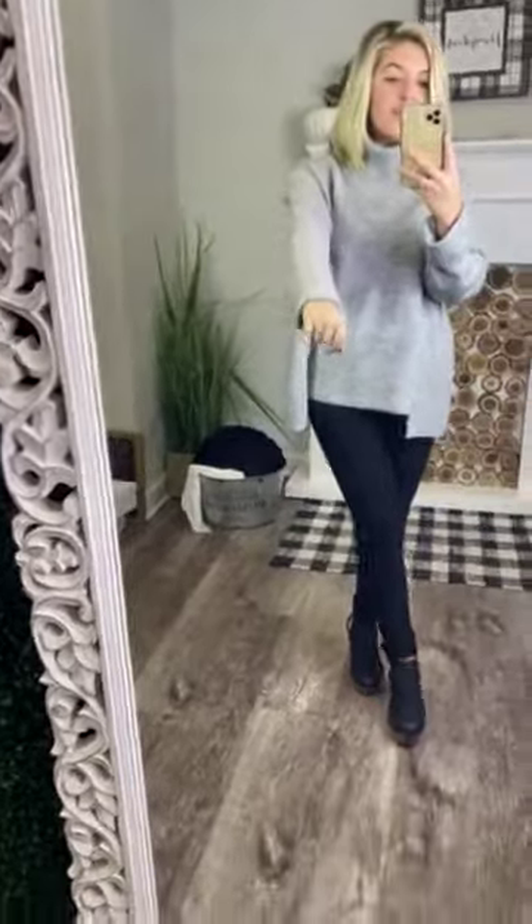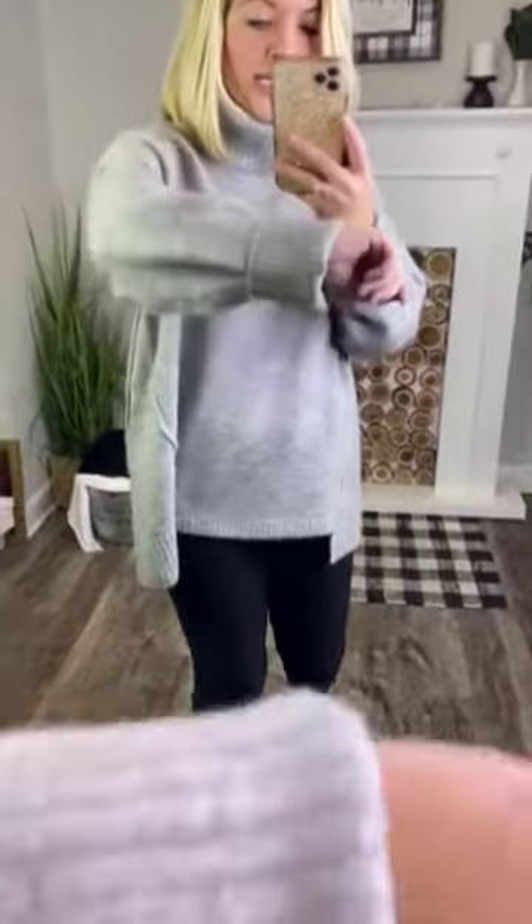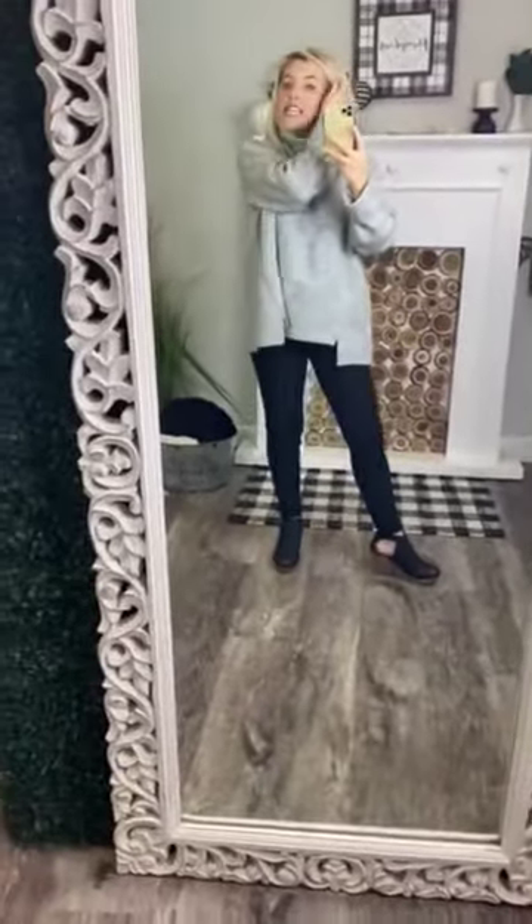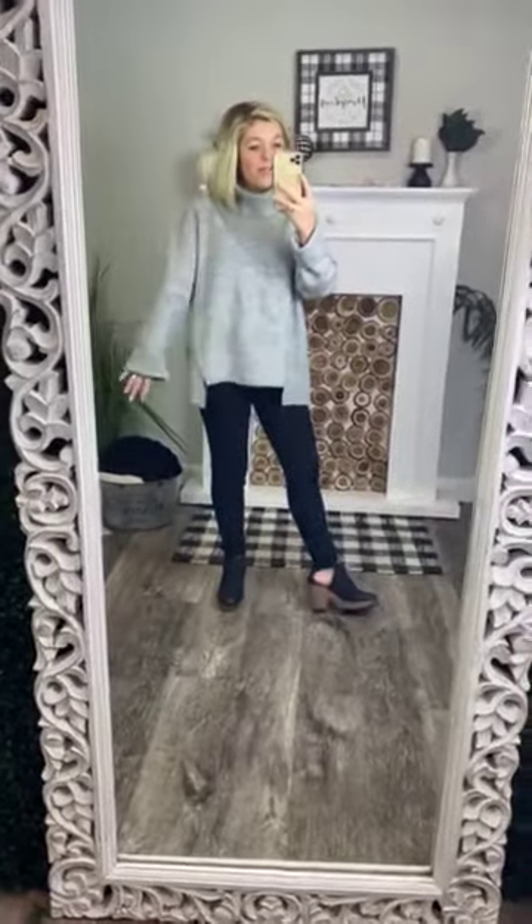I am 5'2", so I did have to roll and cuff the sleeves at the bottom. It does have a ribbed detail on the sleeves, but if you were taller and have longer arms than I do, you could of course leave them unrolled. If you do have to roll them, it's very cute rolled too, so don't stress about that if the sleeves are too long on you.